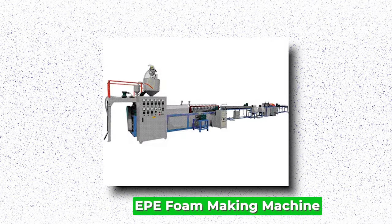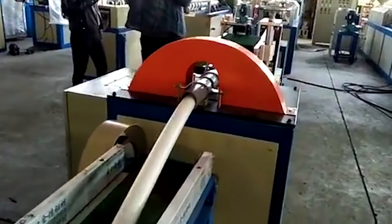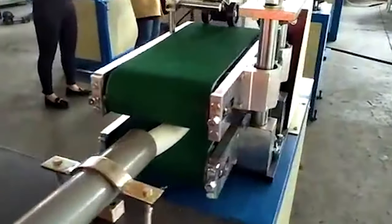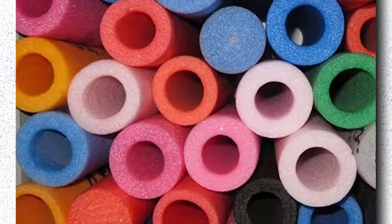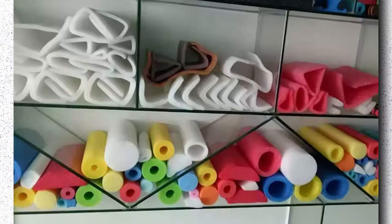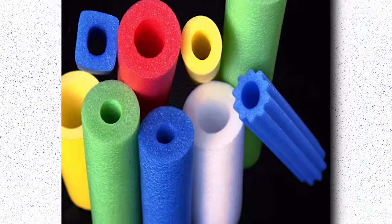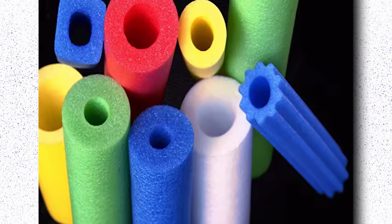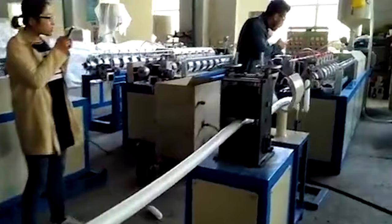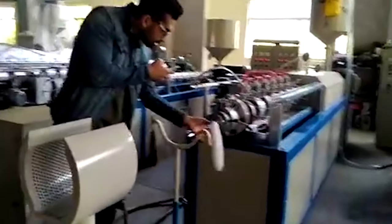EPE Foam-making Machine. EPE foam-making machines are essential equipment in the manufacturing process of expanded polyethylene foam, a versatile material widely used in packaging, insulation, and cushioning applications. These machines employ advanced technology to transform raw materials into foam sheets of various thicknesses and densities. The process typically involves heating and extruding polyethylene resin beads, which expand into foam due to the release of gases. The machine controls parameters such as temperature, pressure, and extrusion speed to ensure consistent quality and desired foam properties. Investing in a high-quality EPE foam-making machine can enhance production capabilities, reduce material wastage, and improve product quality, while advancements in technology have led to energy-efficient designs.